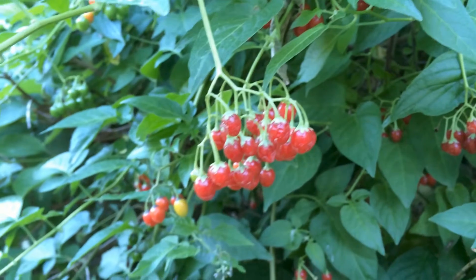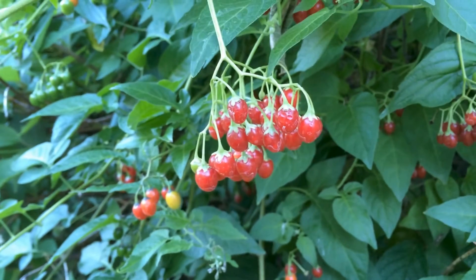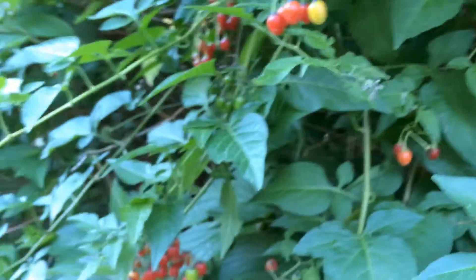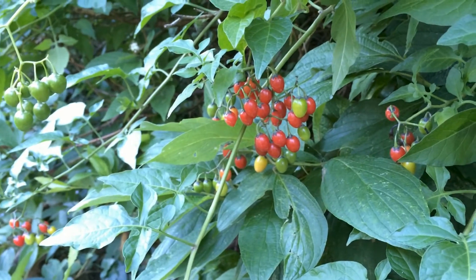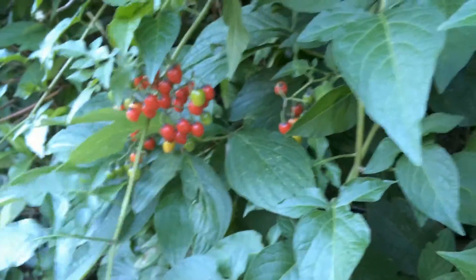It is an attractive vine that birds are drawn to. Birds are the primary vector of seed dispersal in the United States. I don't know of any mammals that eat the fruits.